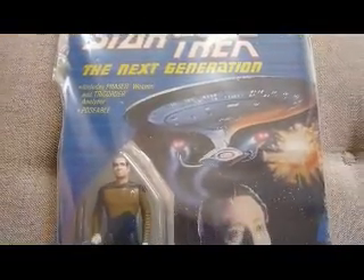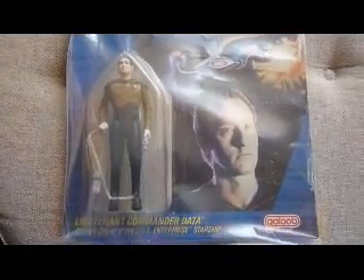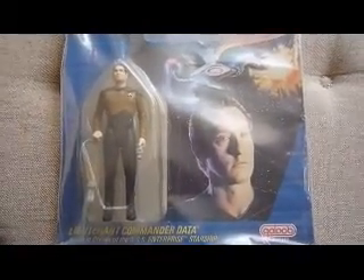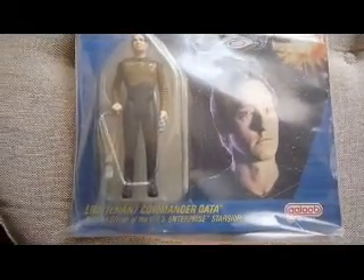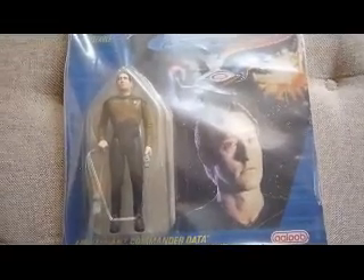These were the first figures to be released for Star Trek The Next Generation, just before Playmates took it over and then Star Trek figure collecting got quite big in the early 90s, until Star Wars came along and took over.